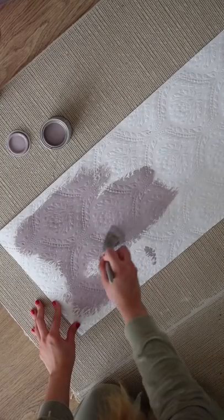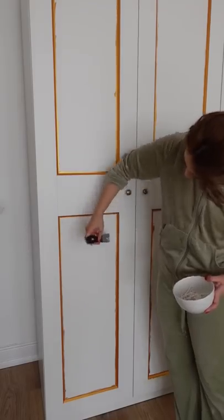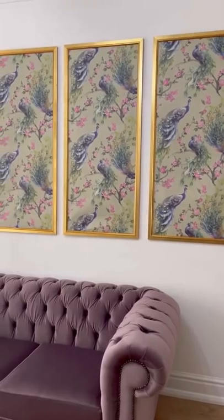I found this lovely embossed wallpaper and I'm painting it purple and fitting it to the size of the rectangles on the wardrobe, and it looks incredible, especially when you look at it next to my sofa and my panels.